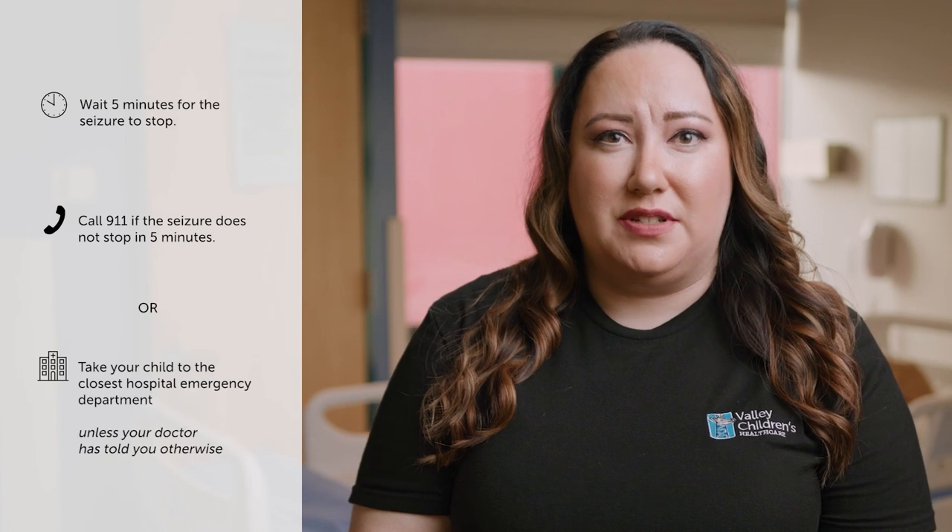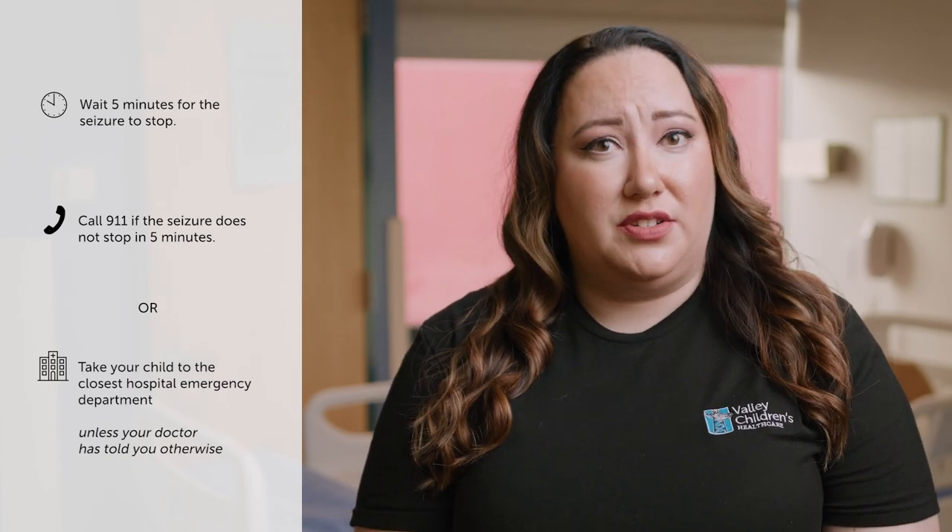Wait five minutes for the seizure to stop. If the seizure does not stop in five minutes, call 911 or take your child to the closest hospital emergency department, unless your doctor has told you otherwise. Check with your child's doctor or pharmacist before you give your child any other medicines, even medicines you can buy without a doctor's prescription.